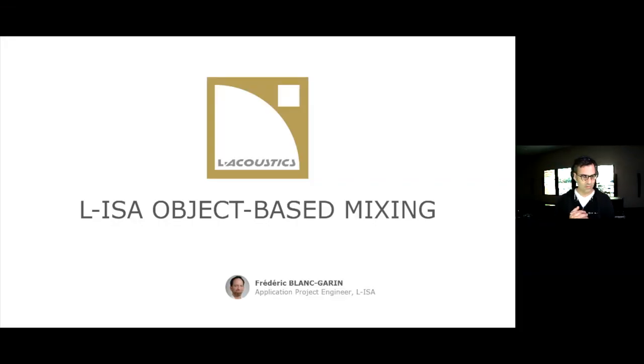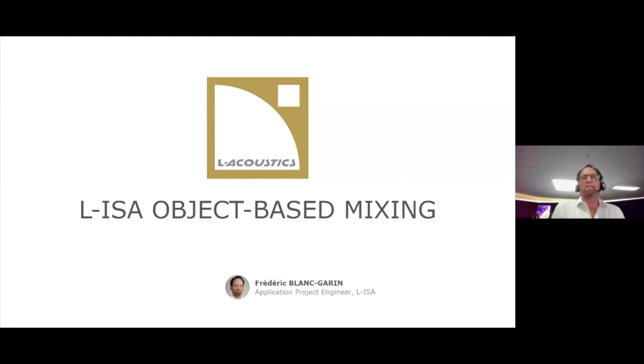I'm going to hand it over to Frederick here in a second. It appears either your camera has fallen over or the lights have been turned out on you, so we'll put it on the PowerPoint screen while you get set up. Okay, hello everyone. It's a great pleasure to be here to walk you through ELISA object-based mixing. Object-based mixing is quite a fashionable term — some of you know about it and others don't. ELISA made it very powerful and very easy to use on the user interface.